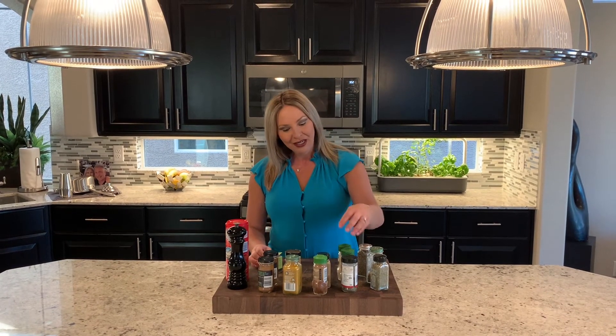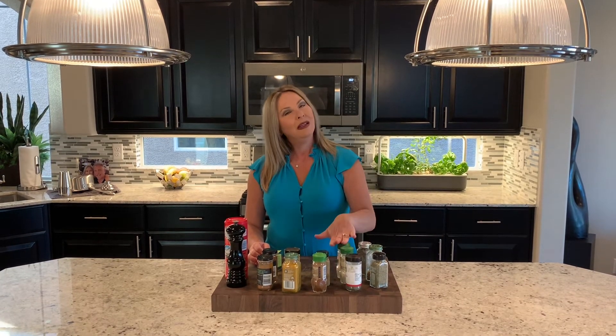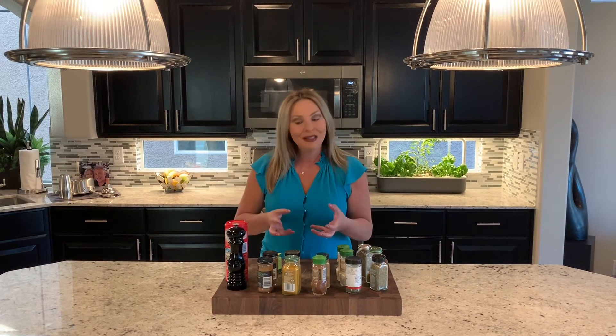Another thing to consider are staples like thyme, garlic powder, and onion powder. These are all staples to make sure that your food has tons of flavor.